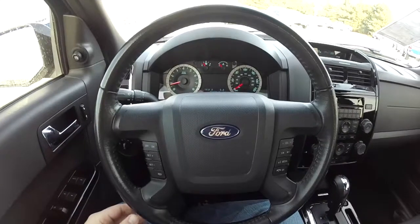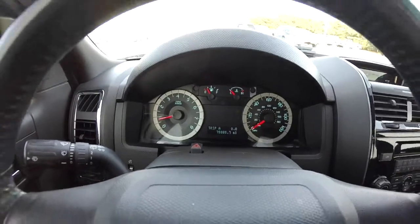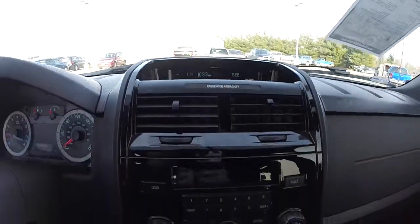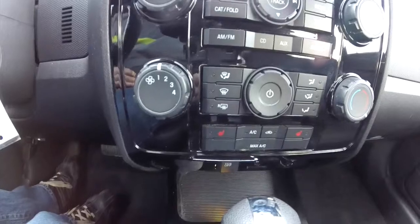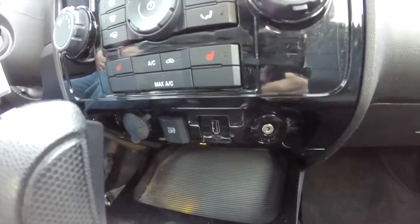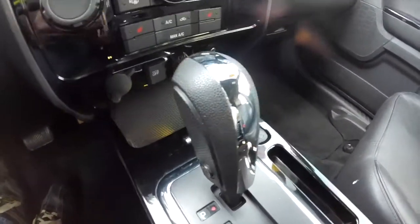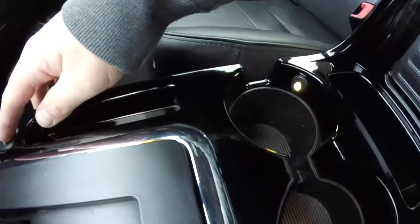Panning through the interior — this vehicle currently has 79,885 miles on it. On the upper display you have your radio output, your clock, and you also have your compass and exterior temperature display. Moving down the center console, you have your audio and climate controls. You also have your heated seat controls, traction control, a USB port, an auxiliary port, and a 12 volt power point. This vehicle does have the SYNC Bluetooth system, and it also has ambient lighting, which you can control by pressing the button.